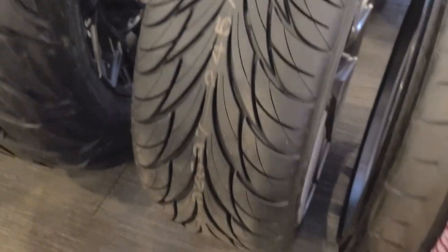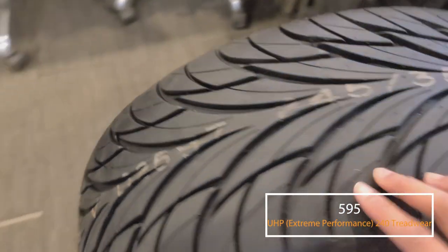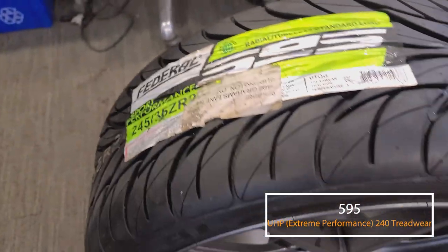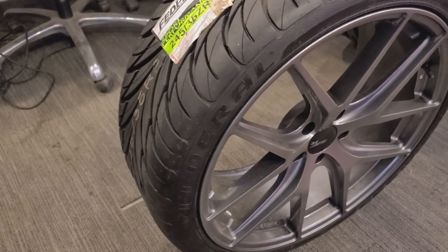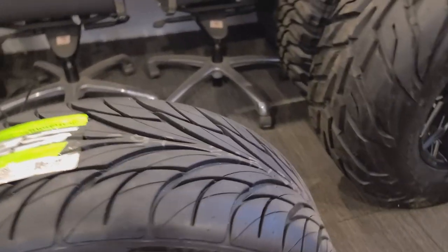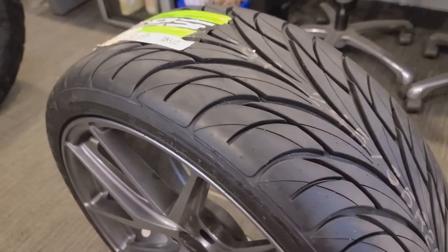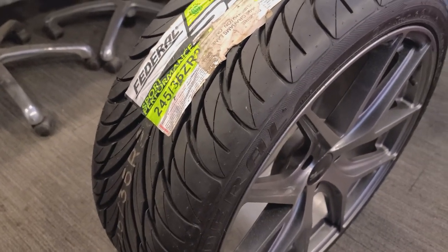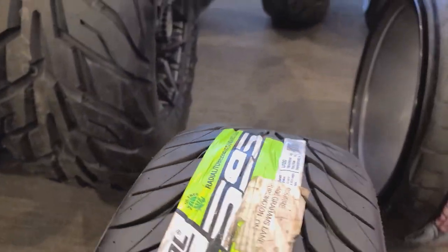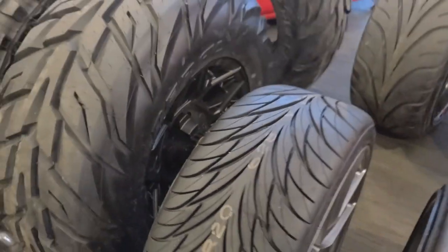Now we're heading over to the next tire, and I'm sure you'll recognize this tread pattern — this is the bread and butter, the 595 from Federal. This tire is very popular, especially in the States, for being budget friendly and a good high performance tire. I'd recommend this for the enthusiast who likes to have fun on the road, go through some twisties and back roads — this tire will take care of you.